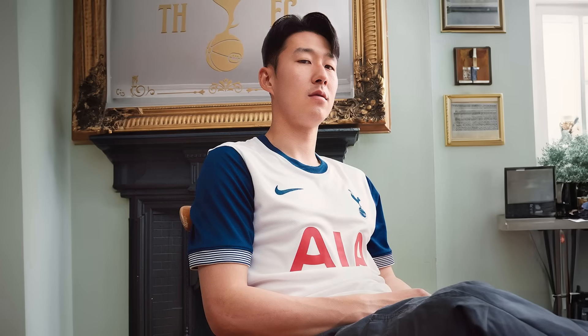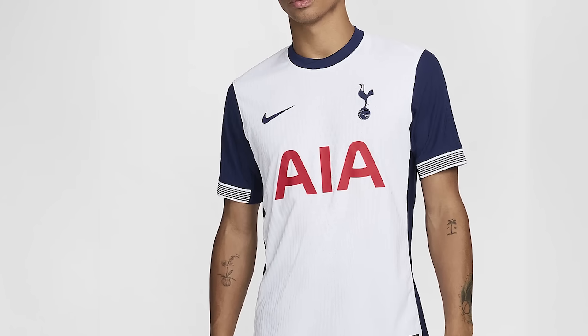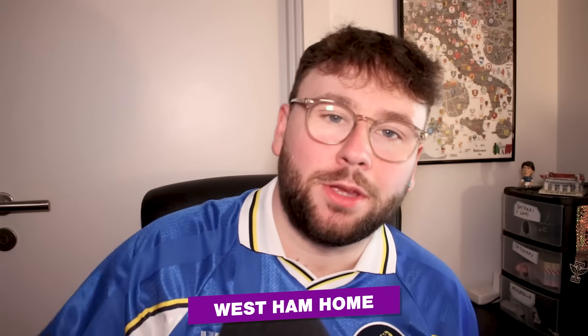Tottenham — and this frustrates me a little bit as a Chelsea fan, because Nike always pull out stinkers for us but seem to do fine for Tottenham. This shirt is pretty clean — very simple, with navy added on the sleeves and a few stripes on the cuffs to give it a slightly retro look. Spurs fans hate the sponsor because it's red, but the kit itself is clean. Nothing crazy, nothing bad — if Chelsea produced something like this I wouldn't moan. I'll put it in Good. You can't call me biased — I've put both Arsenal and Tottenham in Good.